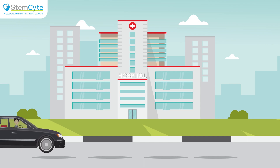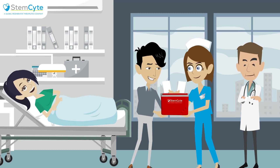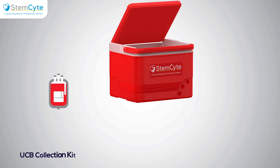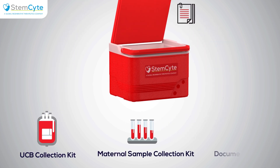The family will make sure to take the collection kit to the hospital and hand it over to the paramedic. The StemSight Collection Kit consists of three compartments: the umbilical cord blood collection kit, the maternal sample collection kit, and the document kit.